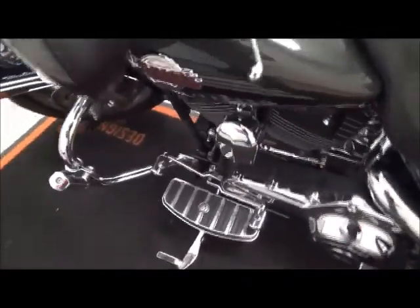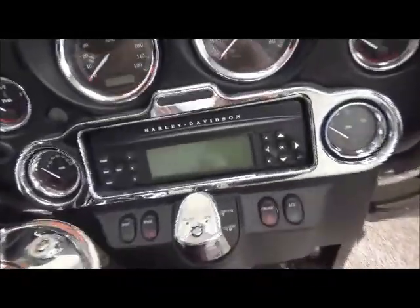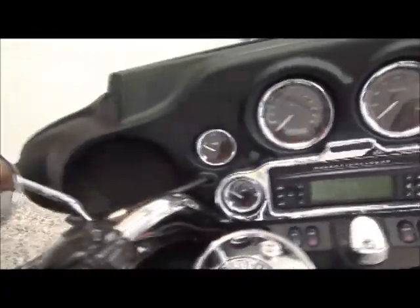It also has an AM/FM/CD player steering system. This bike has a CD intercom system in it.